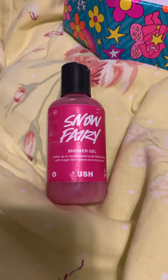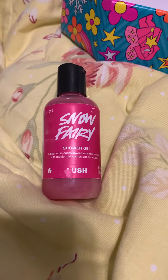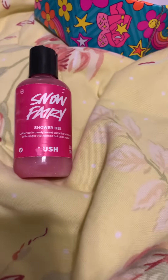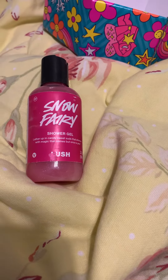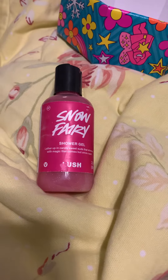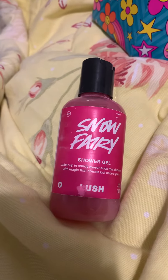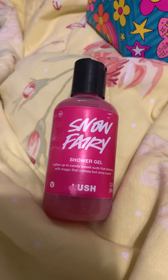I love the scent of Snow Fairy. It's just like this really sweet candy scent, like cotton candy, or I think some countries call it fairy floss, but I just absolutely love Snow Fairy. It is one of my favorite scents.